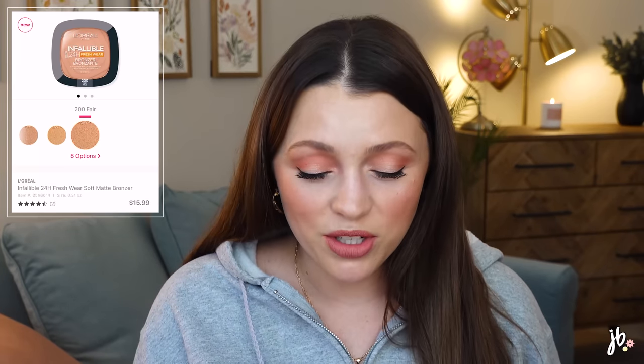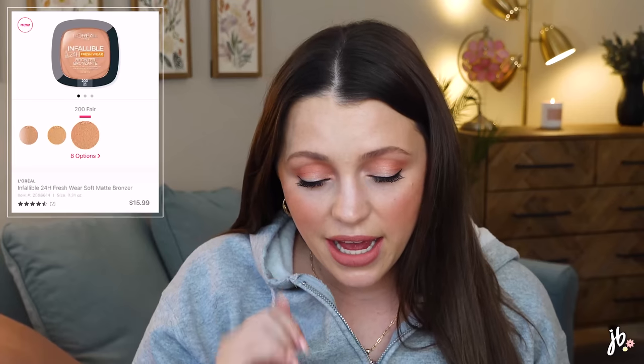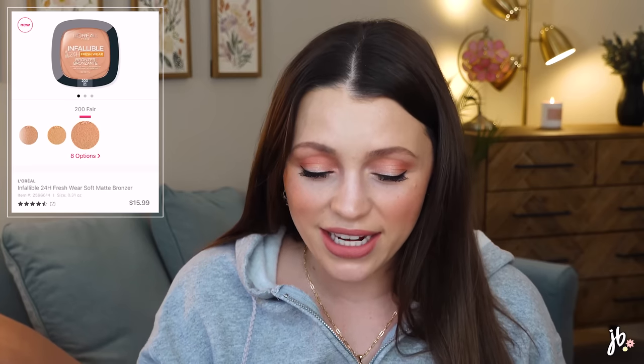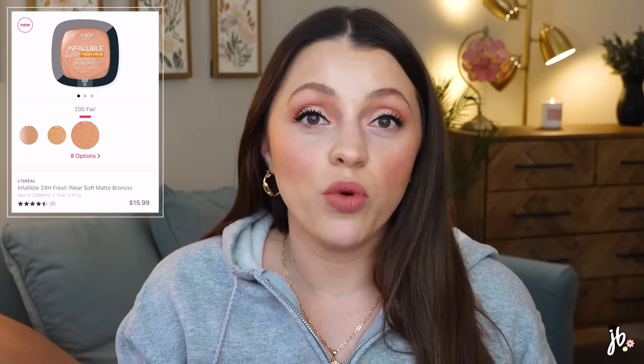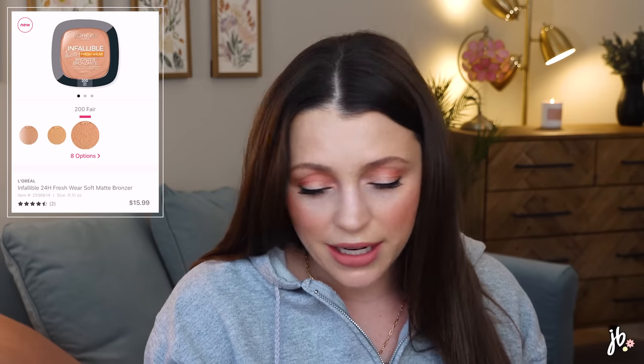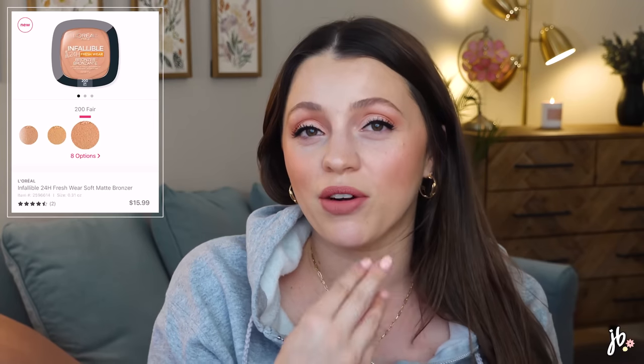I'm excited about this one: L'Oreal just launched an Infallible powder bronzer in the same packaging as their Infallible powder foundation that I already like. It looks like there are eight options on Ulta, and I'd probably get the 200 Fair. I feel like I haven't been this excited about a drugstore bronzer in a hot minute. It's a soft matte bronzer for $15.99 — lightweight, natural looking, 24-hour wear, heatproof, waterproof, sweatproof, transfer-proof. It's finally available on Ulta's website.